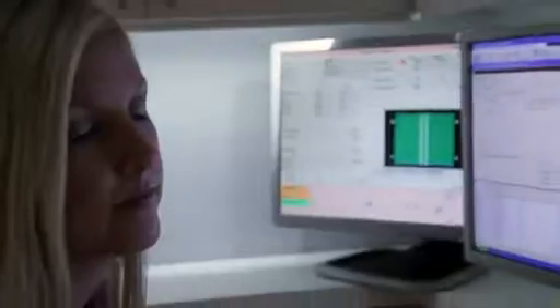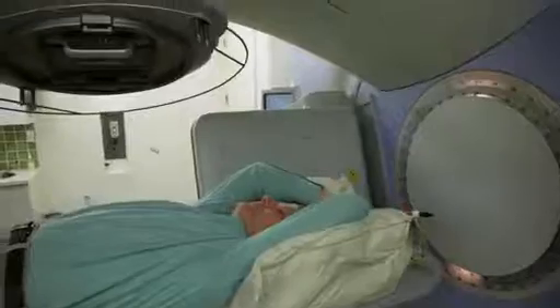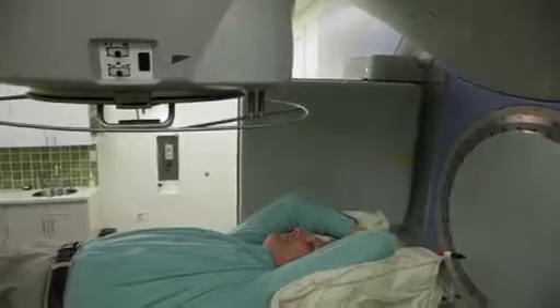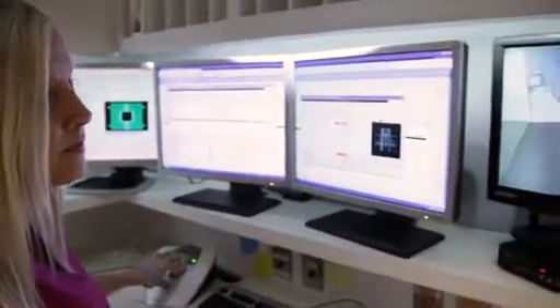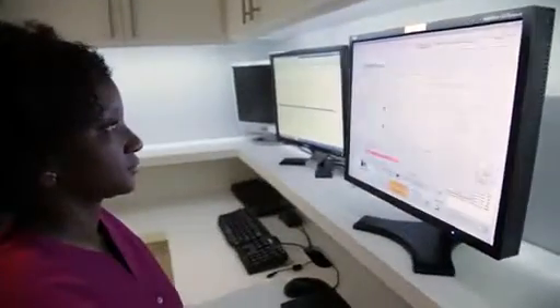Once the treatment has started, the machine turns around them. They'll hear buzzing noises but will not see anything or feel anything — the only thing they will hear is the machine turning around them. Nothing's touching them; they can't feel anything. The main job of the patient is just to lie still and let us do all the work. The patient normally comes for six to eight weeks, five days a week, and the treatments usually take 15 to 20 minutes each day.